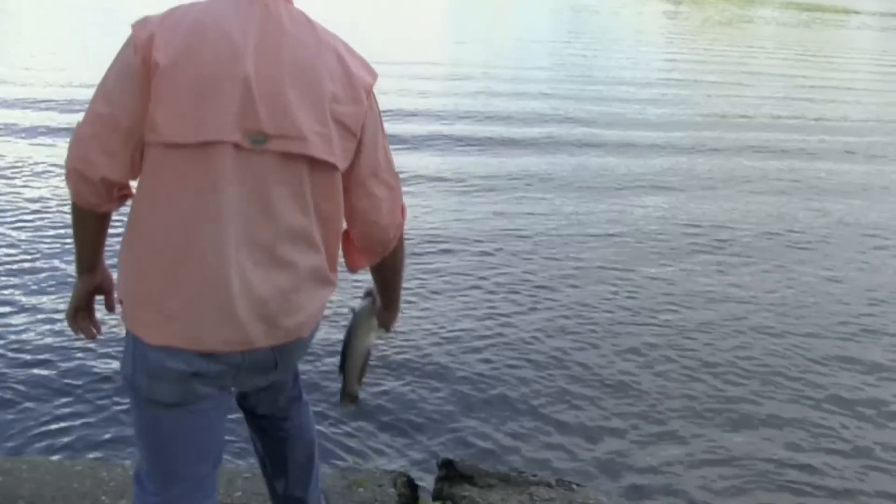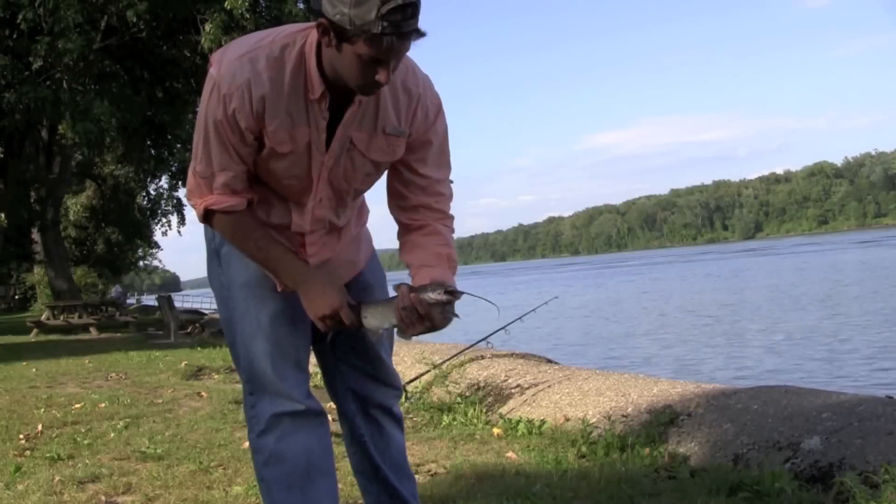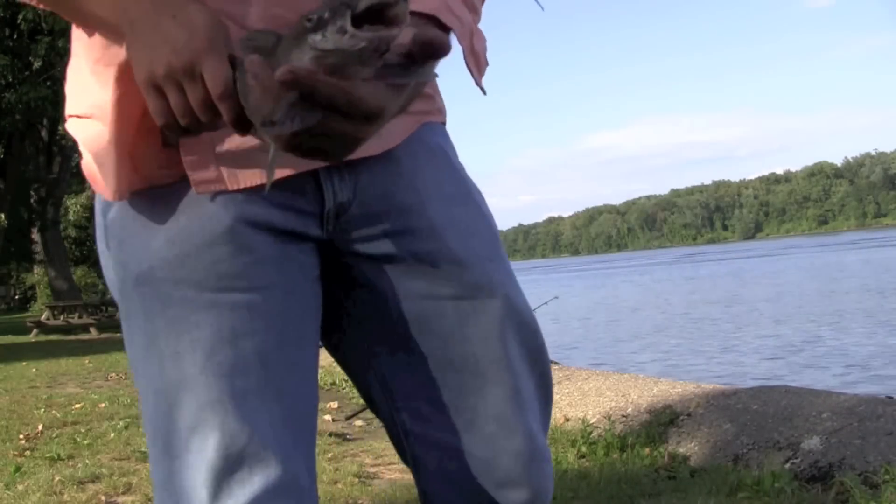Grab them from below, wrapping your index finger kind of around that barb — that's how I like to hold them. Next time you go fishing, try catfishing. It's a nice change of pace.